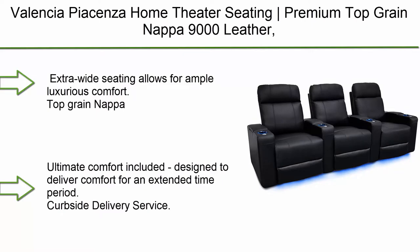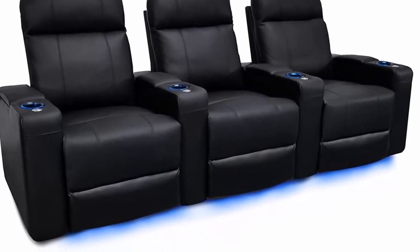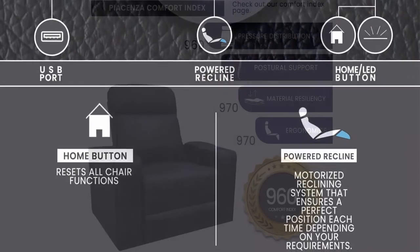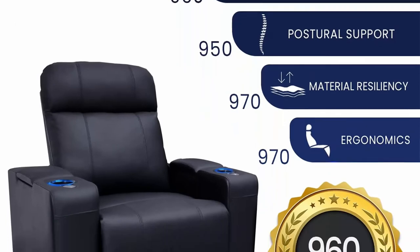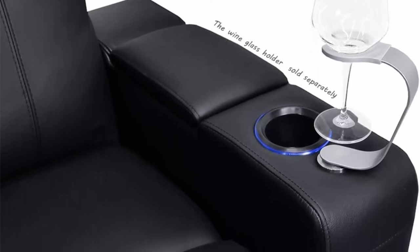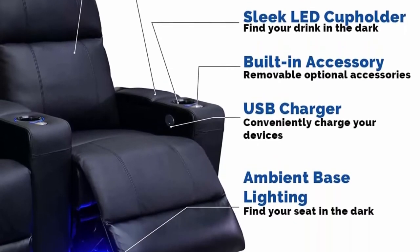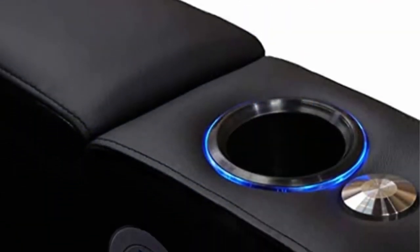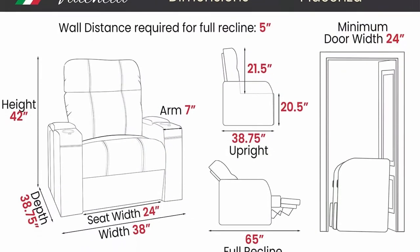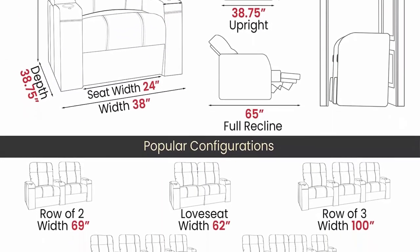Top 6: Valentia Pierson's Home Theater Seating with premium top grain Napa 9000 leather power recliner, LED lighting, row of three in black. Extra-wide seating for ample luxurious comfort. Control system includes LED ambient base lighting, LED cup holder, and USB feature to charge your devices while watching a movie. Reclines comfortably while saving space with the wall-hugging feature to conserve space.